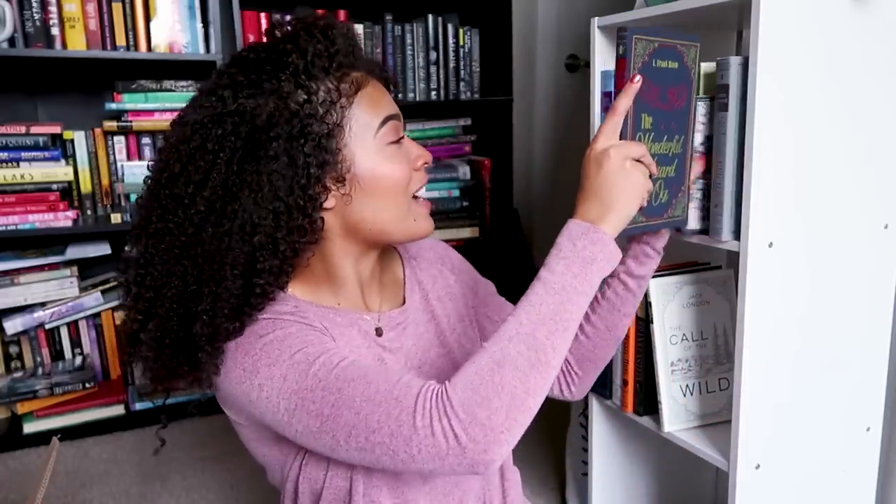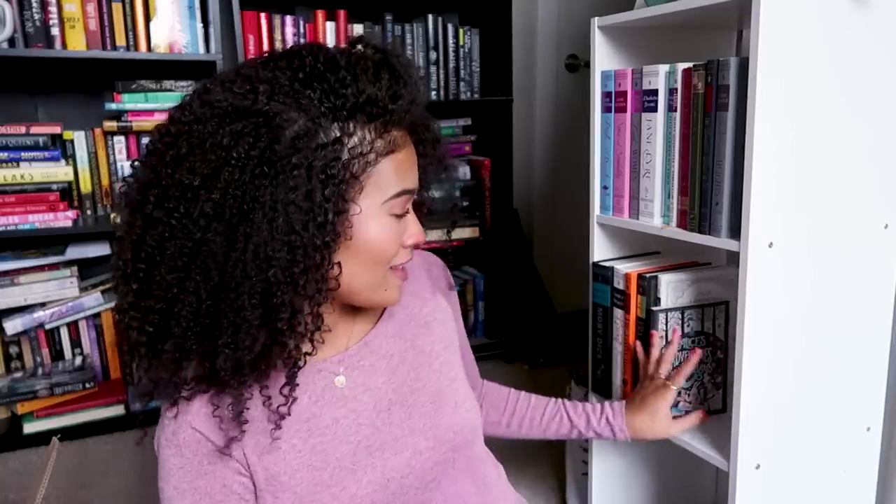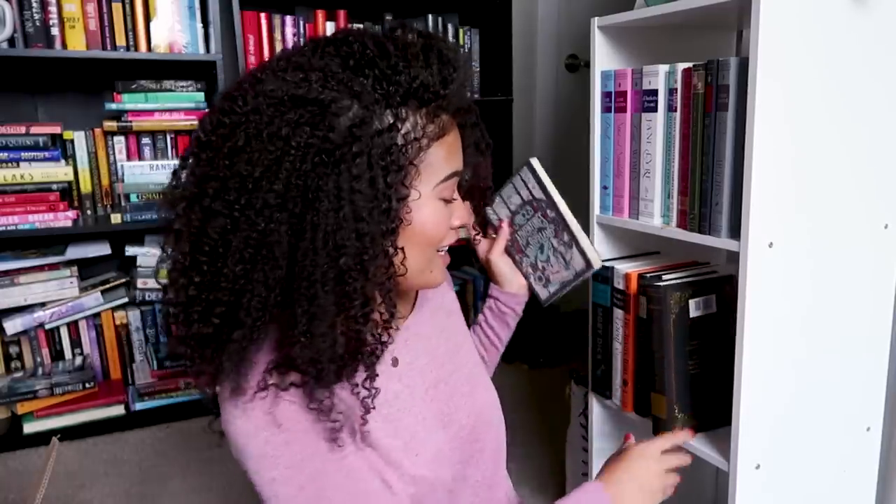This video is turning into more of just me answering questions than actually organizing. I just realized that I have far fewer classic books than I thought I did and I still have a lot of space — I don't think I'm going to be able to even fill this second shelf here. I've finished putting all of my classic books on here, so I'm actually just going to fit as many of my TBR books on here as I can.